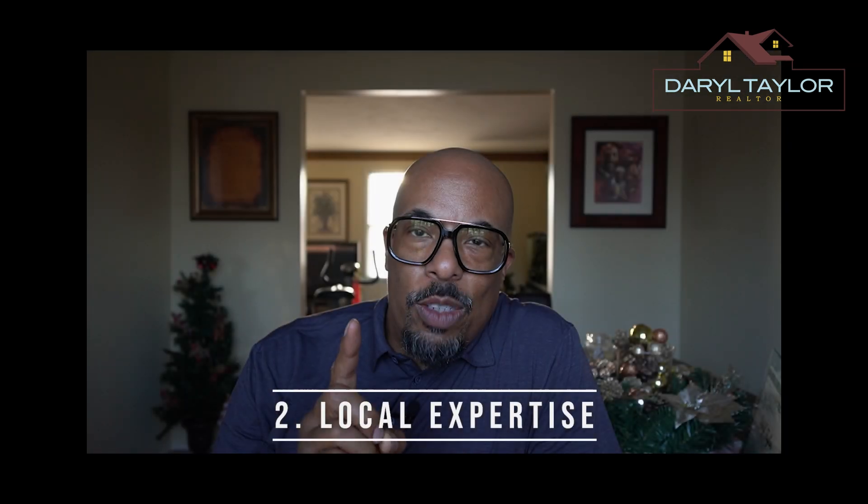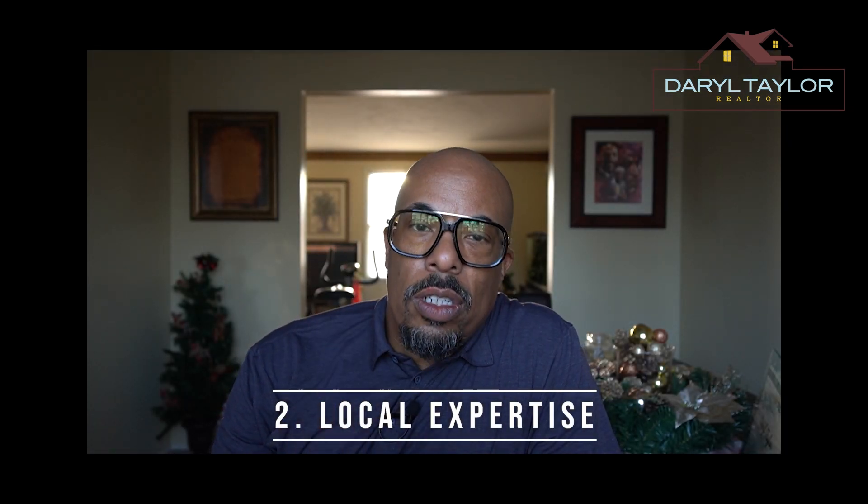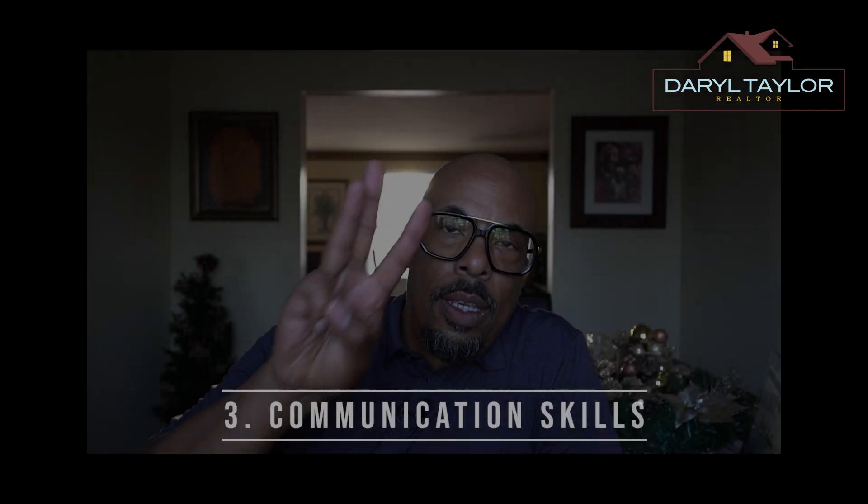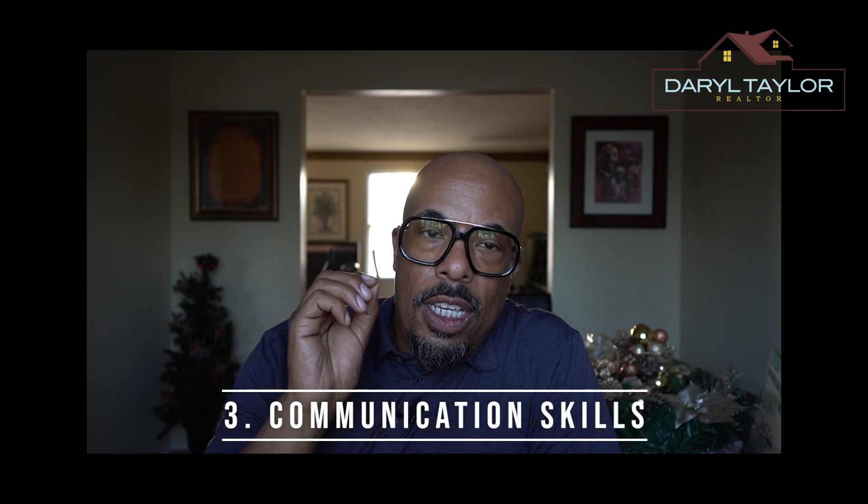Tip two: local expertise. Choose a realtor who knows the local market inside and out. Whatever area you're looking in, your realtor should have worked in that area and be familiar with the neighborhoods, school districts, and market trends. Local expertise is invaluable when it comes to finding the right home or pricing your property to sell.